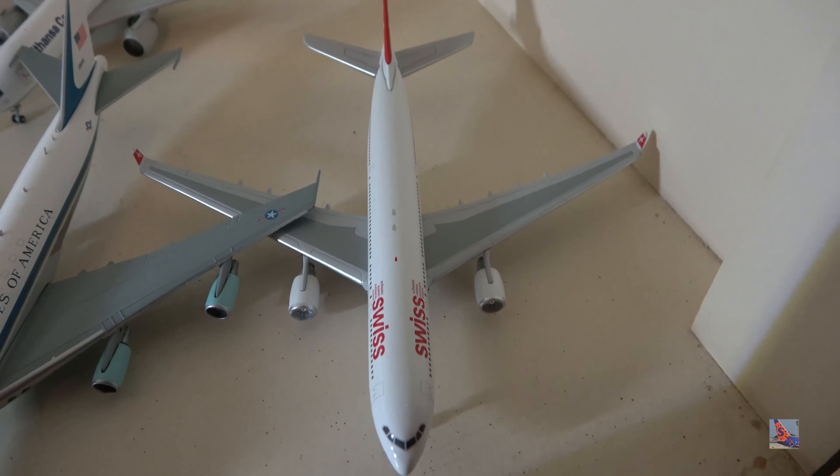Let's move up to the mixed shelf. Starting off at the back, we have an Air France A340-300 that I got quite a few years ago — I think it was a Valentine's Day gift. I've kind of broken it a little because one of the wheels is missing. The unique landing gear looks like it might be a Phoenix mold.